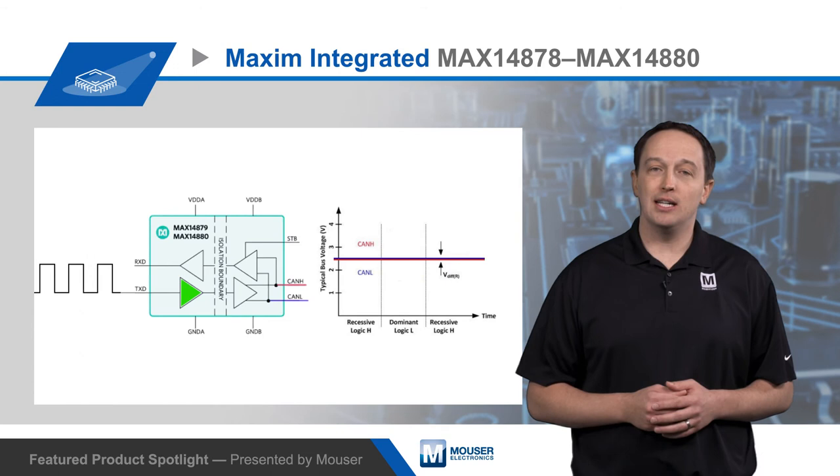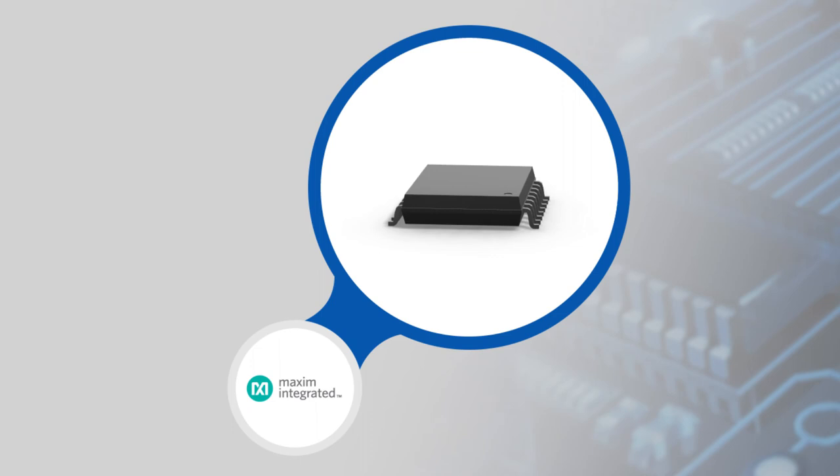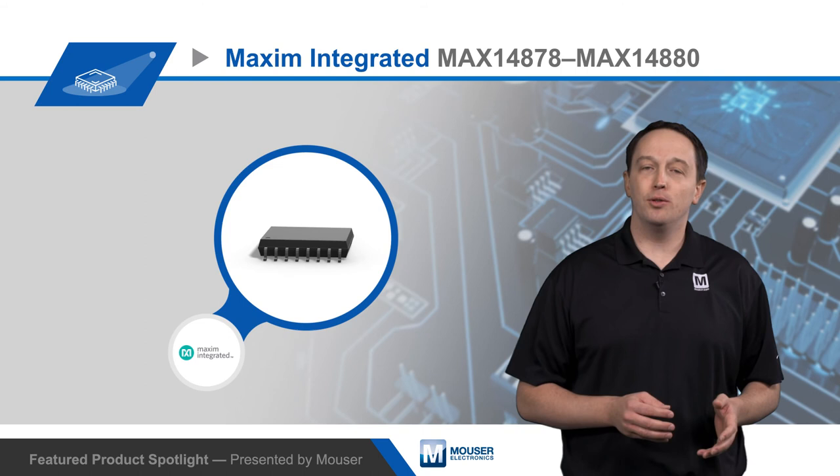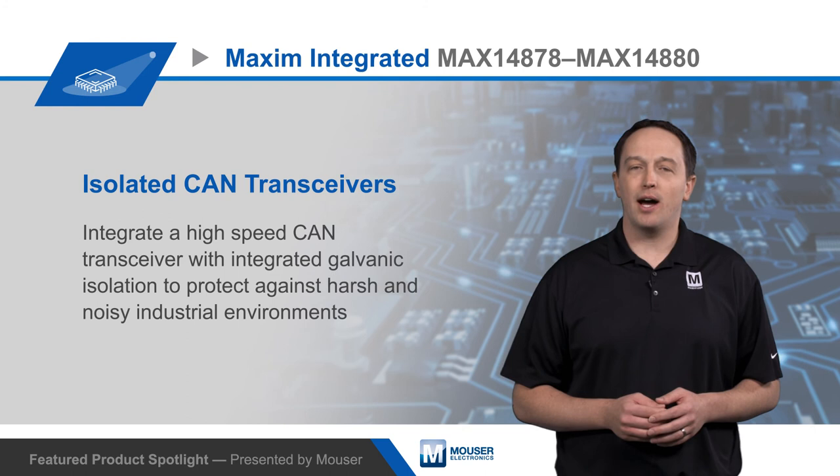For power-sensitive applications, both the MAX14879 and MAX14880 offer a standby mode to lower power consumption. Transceivers are packaged in a wide 16-pin SOIC that provides 8 millimeters of creepage and clearance. The receiver inputs have a plus or minus 25 volt common mode voltage range, which exceeds the negative 2 to plus 7 volts required by ISO 11898, and they are rated to operate from negative 40 degrees C to positive 125 degrees C.